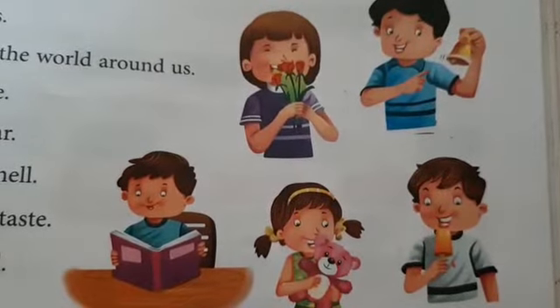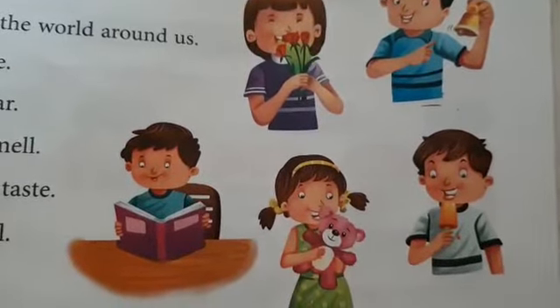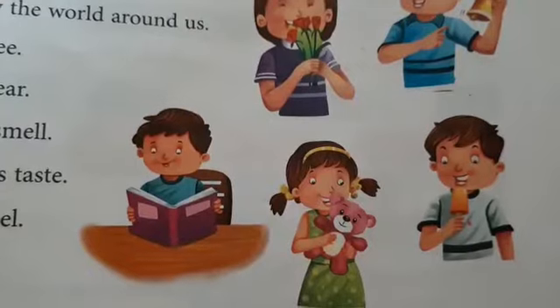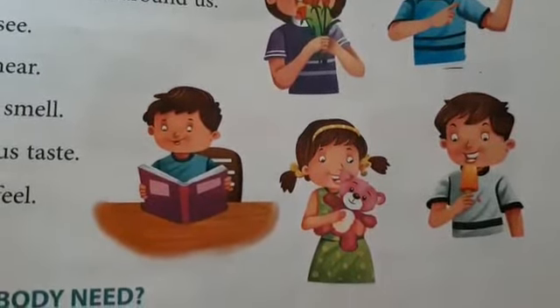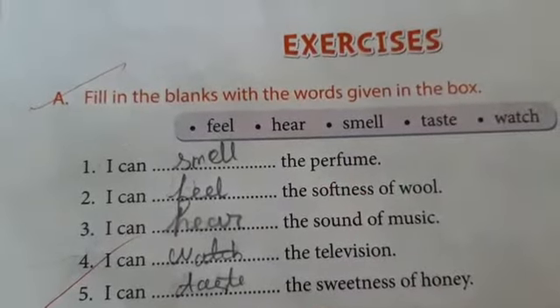We human beings have five senses in our body. They are eyes, ears, nose, tongue, and skin. Eyes help us see, ears help us hear, nose helps us smell, tongue helps us taste, and skin helps us feel.